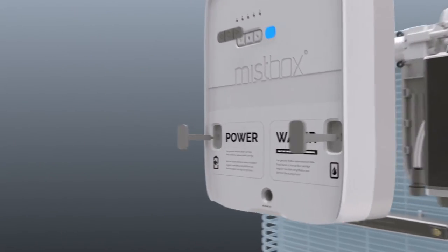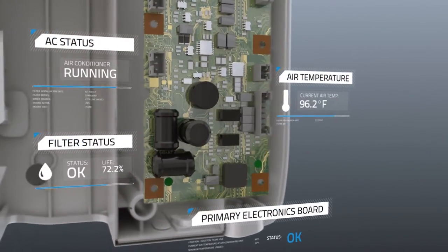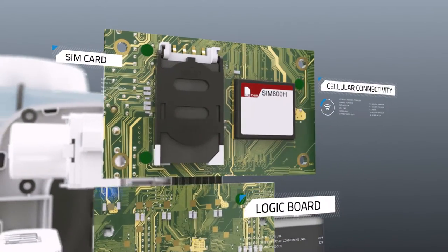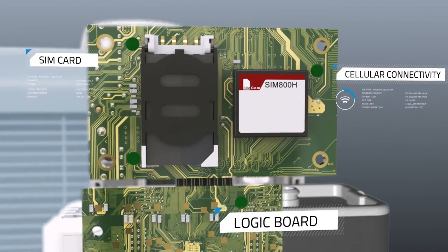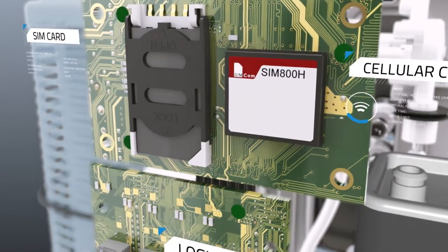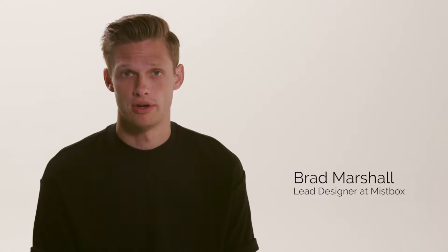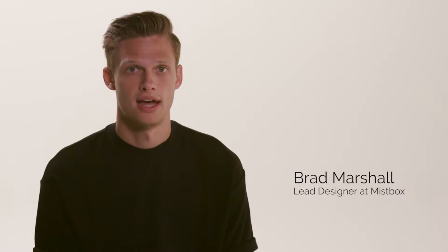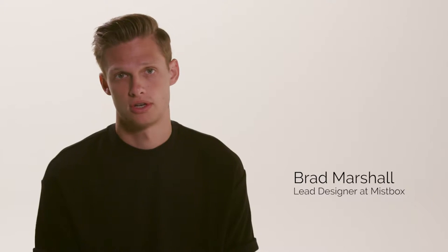At the core of the control unit is a unique combination of sensors, allowing MistBox to function completely free from wiring. A powerful logic board with integrated cellular connection provides MistBox with a direct, secure, seamless communication channel. This marks a huge step forward for connected devices by eliminating the need for clumsy setup and unreliable Wi-Fi and Bluetooth connections.